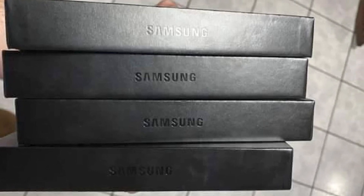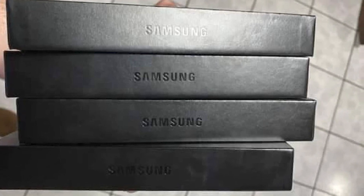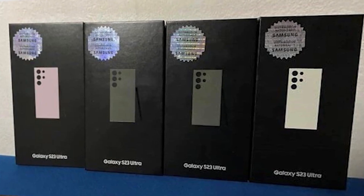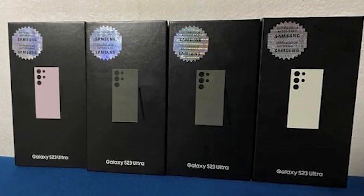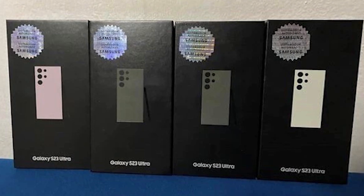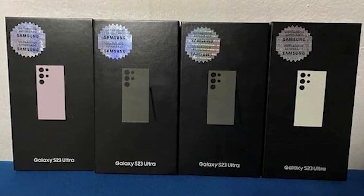The store claims to have, and in fact shows off, at least four Samsung Galaxy S23 Ultra units. These are the models with 12GB of RAM and 512GB of storage. According to the store, they are ready for immediate delivery. Someone is breaking the embargo here despite claiming it's ready for sale.